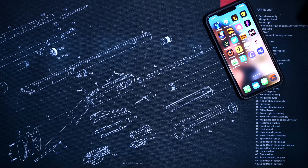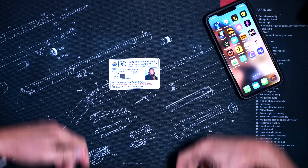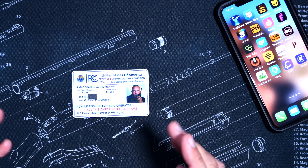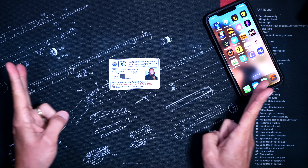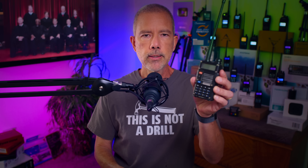And just for all of you know-it-alls watching, let not your heart be troubled, because as you can see right here with your very own ocular sacks, indeed I do have a license. So I am fully qualified to talk about both GMRS and ham radio as much as I want on YouTube without some people crying about my lack of a license in the comments. This is a ham radio, and this is a GMRS radio.